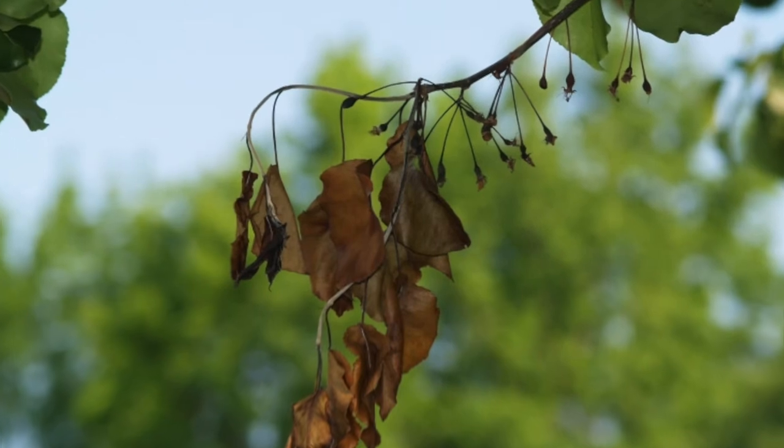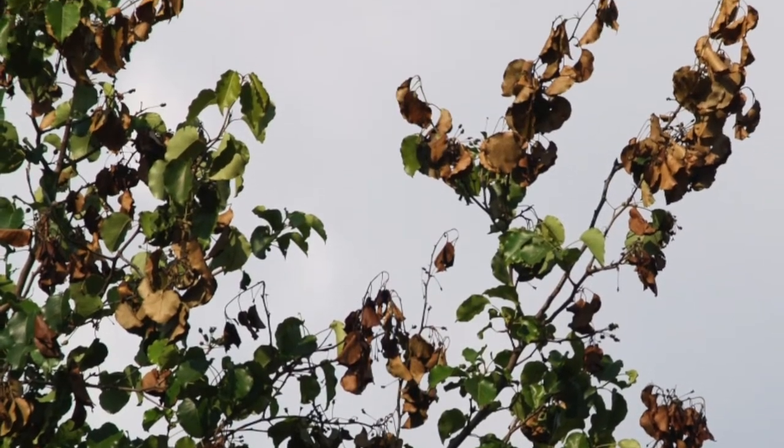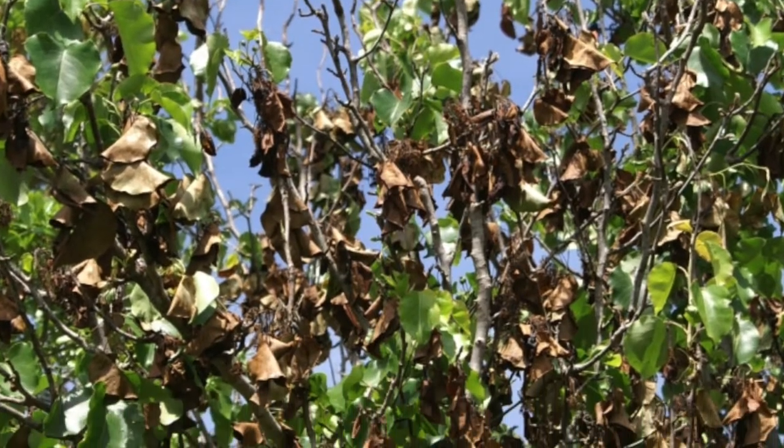Fire blight is a disease caused by the bacterium Erwinia amylovora. The bacteria blocks the vascular system of the host, stopping water from moving through the plant.